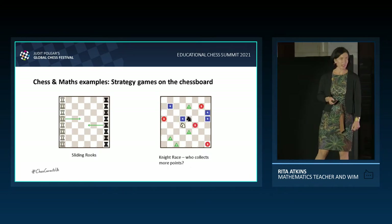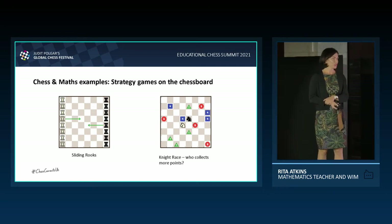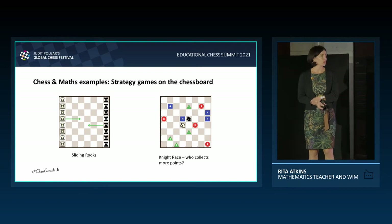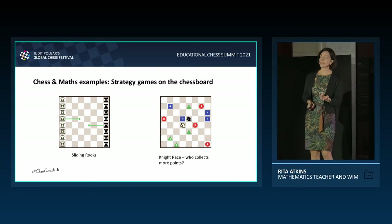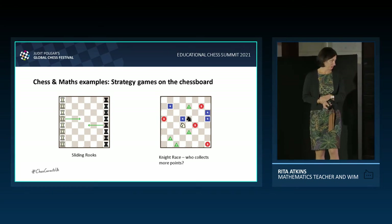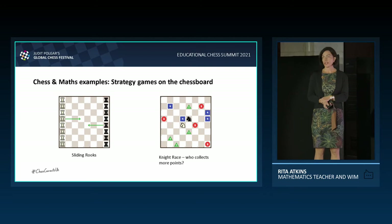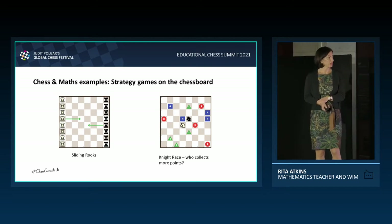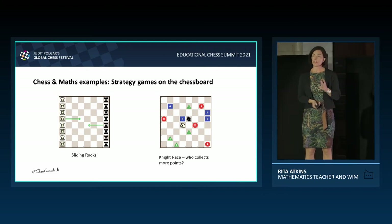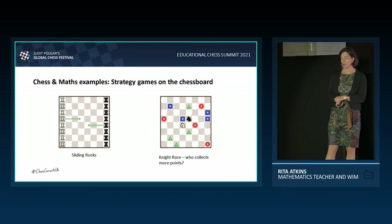There are many strategy games you can play. One of my favourites is the sliding rooks, which we practised today. The rooks move horizontally towards each other; they are not allowed to move back, cannot capture each other, and cannot jump over each other. The person who makes the last move wins. A somewhat easier game is the knight race: you scatter candies or gemstones on the board, each worth a different number of points. Players take turns moving their knights to collect as many points as possible — whoever collects the most wins.